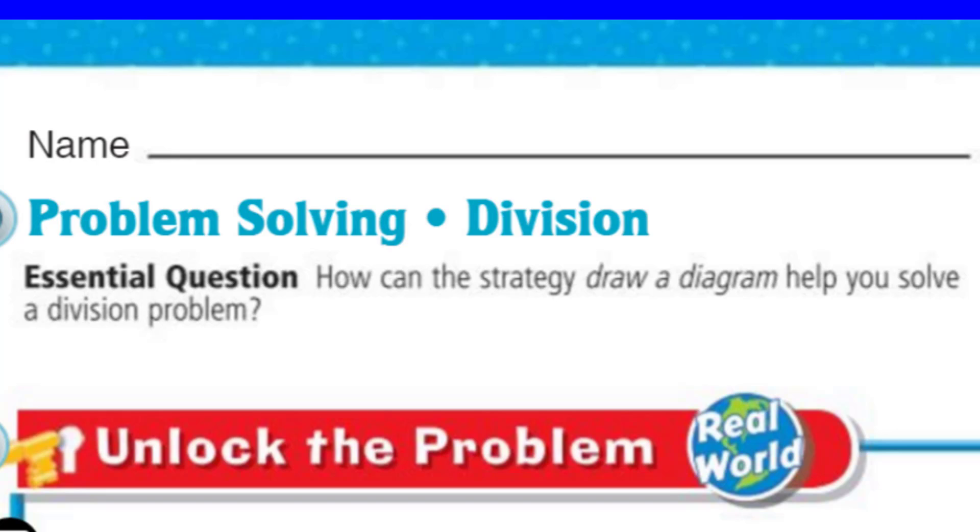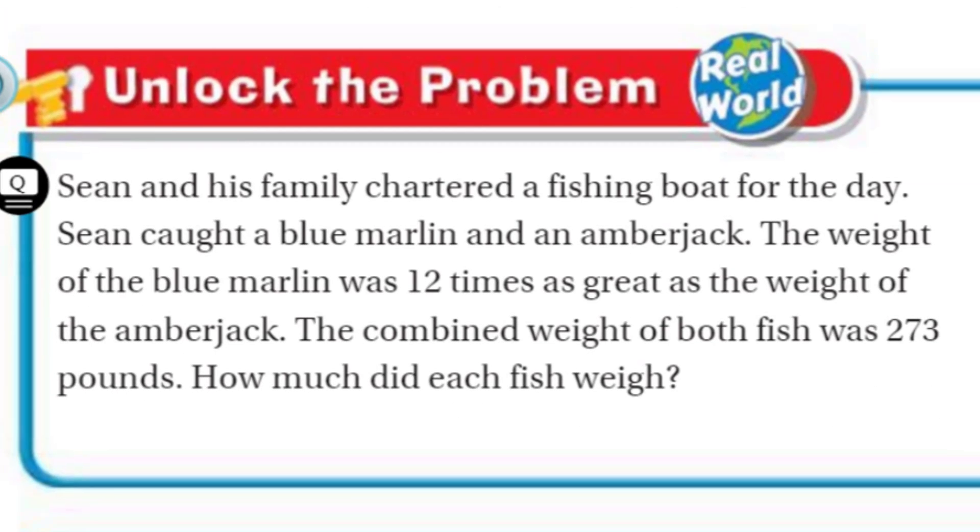Now let's go ahead — my crew is saying we have to unlock the problem. That's right, my friends, because it's real world. This is Sean and his family chartered a fishing boat for the day. Chartered, kind of like rented, right, for the day. Sean caught a blue marlin and an amberjack — two fish. The weight of the blue marlin was 12 times as great as the weight of the amberjack. The combined weight of both fish was 273 pounds. How much did each fish weigh? What a great problem.